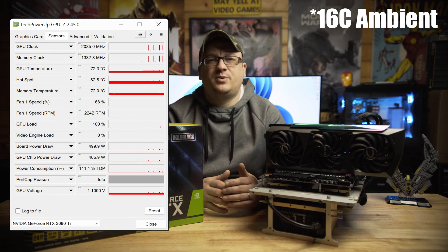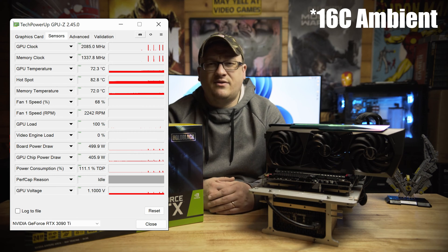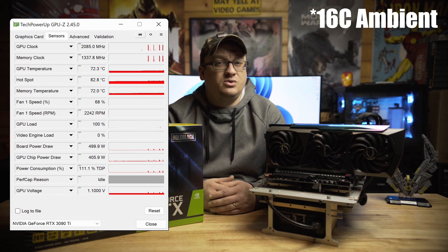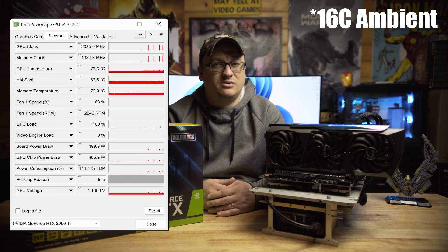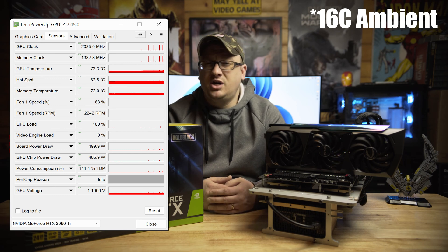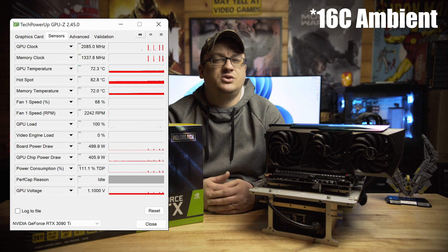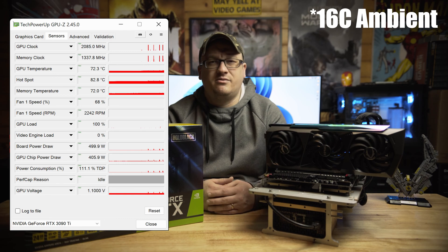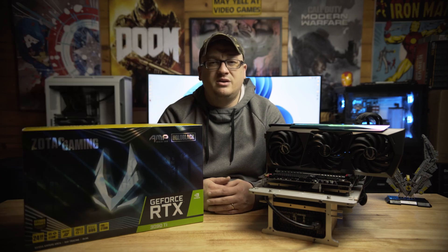GPU-Z reported a total power limit of 111.1% TDP — interesting. Temperatures were quite impressive overall. Idling at 52°C with a zero RPM fan profile keeps the noise to a minimum until temps rise to 60°C or so. While running Unigine Heaven, the GA102 core heated up to about 72.3°C while maintaining around 2242 RPM fan speed, resulting in only about 42 dB of noise. Hotspot temps almost hit 83°C, which is under the 93°C threshold, so of little concern.